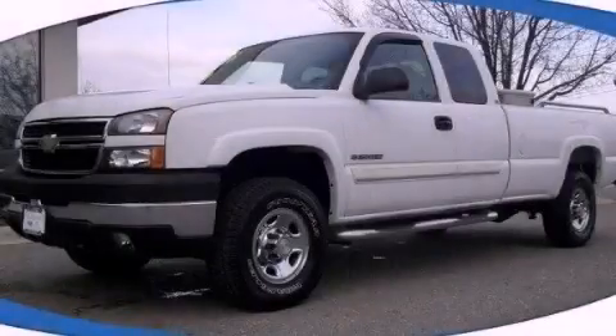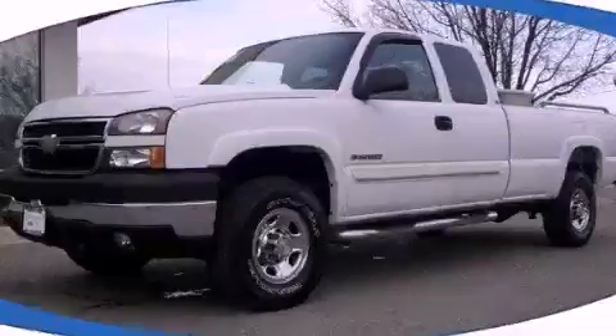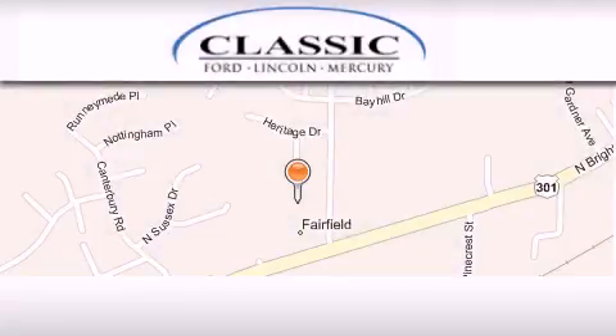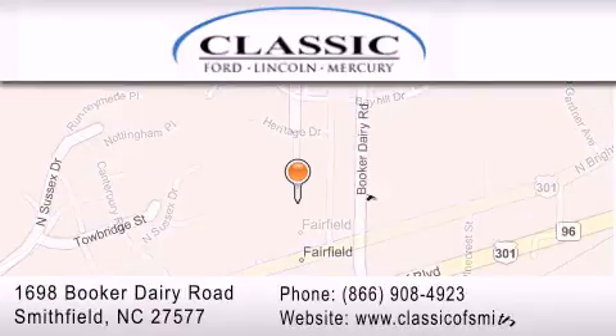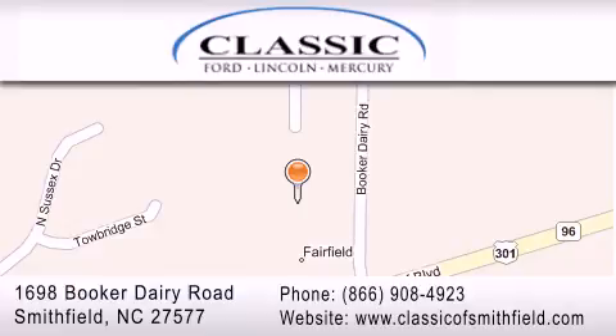Please call today to reserve this vehicle for a test drive. Classic Ford is located at 1698 Booker Derry Road in Smithfield. Our goal is to exceed all of your expectations to ensure that you'll return for future visits.